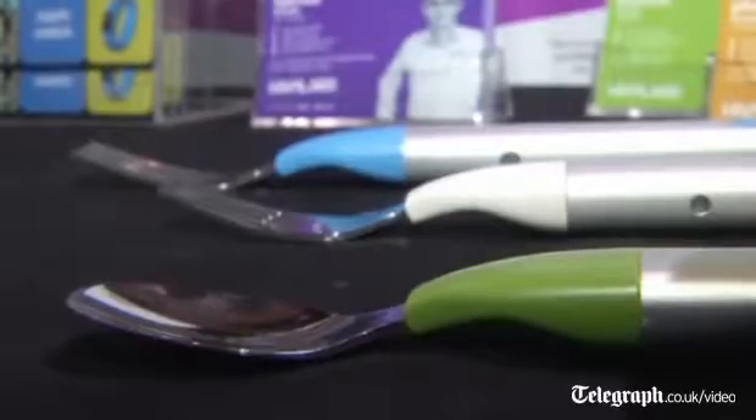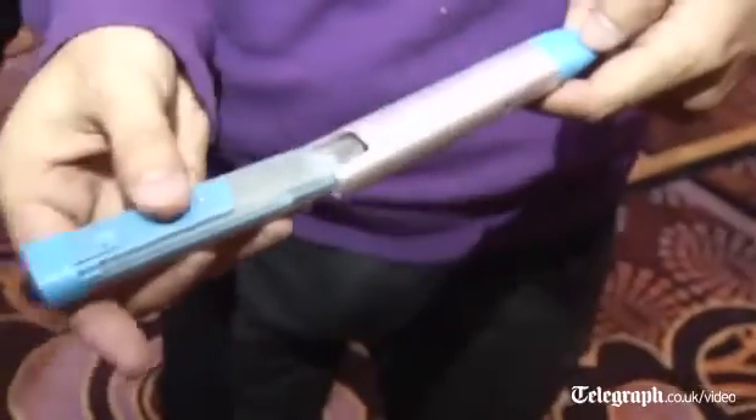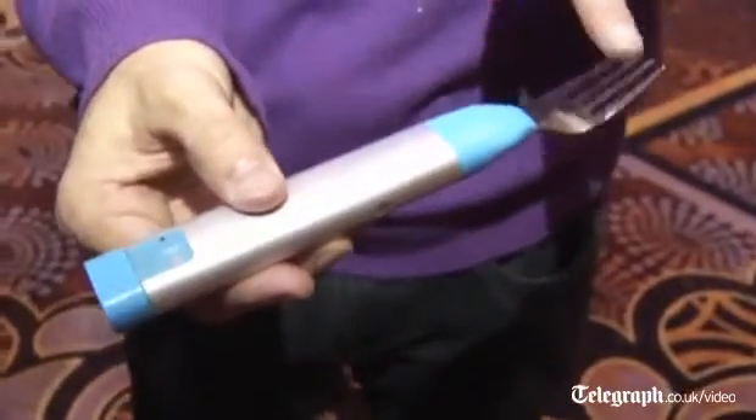This is the first smart fork, called the HAPIfork. It's a device that's going to help you lose weight by tracking important data. One of them is the time you eat and the time you finish eating. The second is the number of fork servings you have during your meal — the number of times you bring food to your mouth. The third data point is the duration between each fork serving.